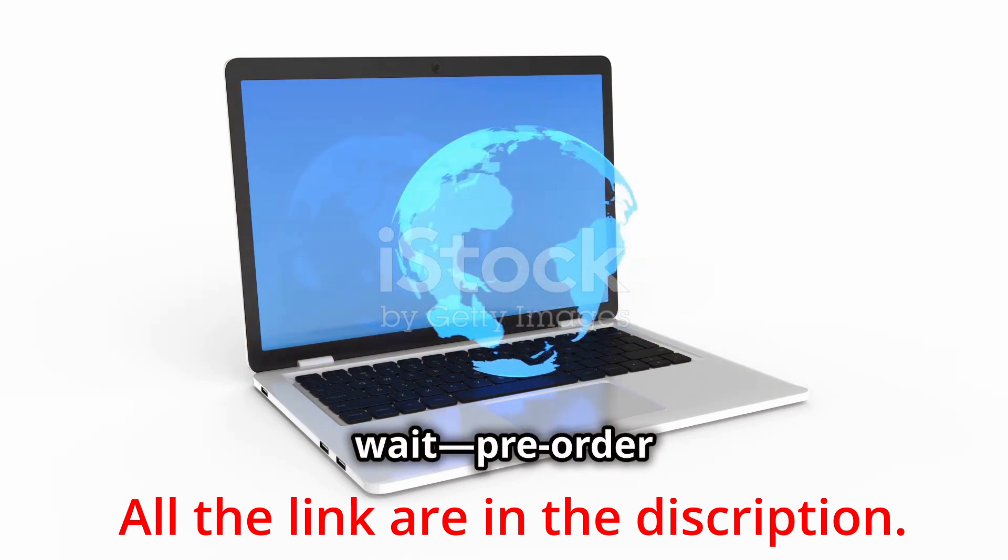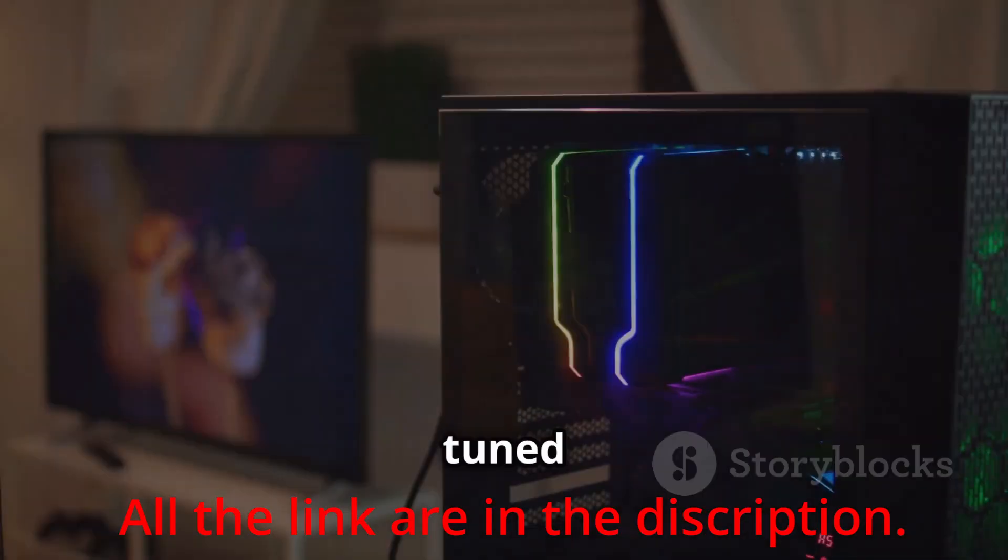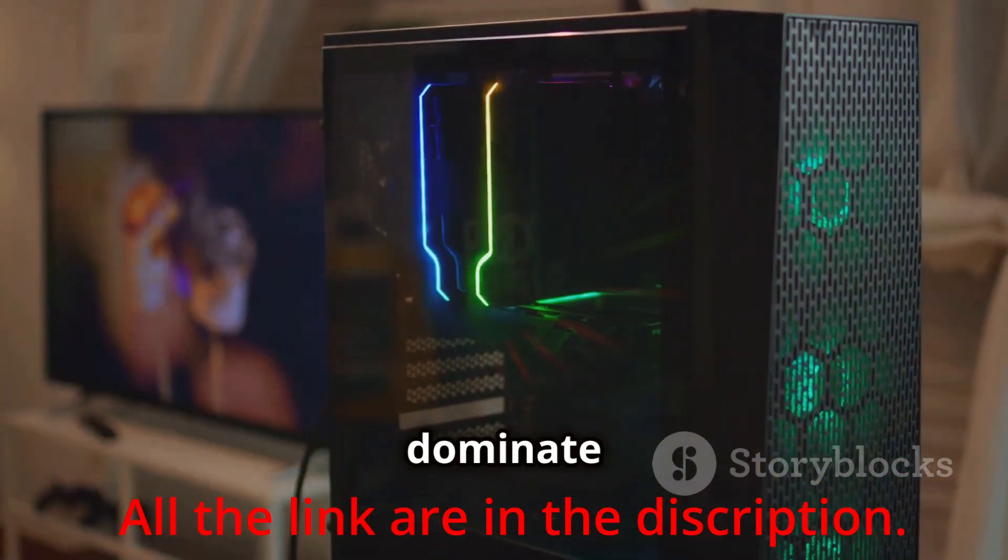Don't wait. Pre-order today and be among the first to experience the ultimate in gaming performance. Stay tuned for more updates and get ready to dominate the gaming world.